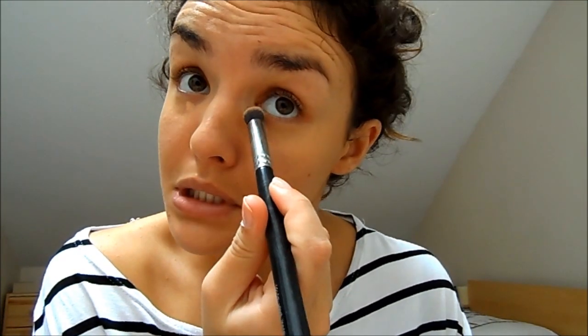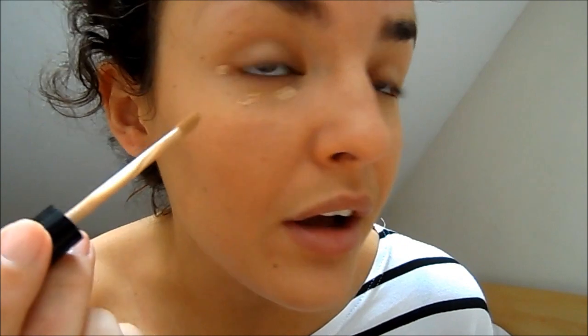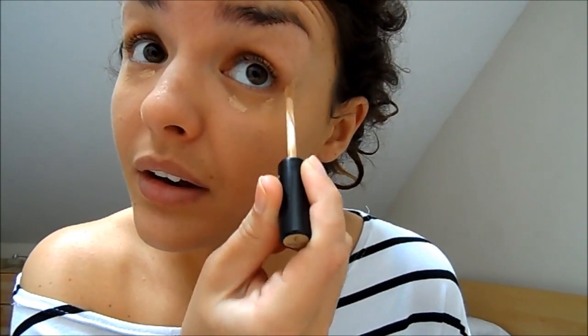I'm using the Zoeva Concealer Buffer brush. After applying the Laura Mercier corrector to get a little more coverage, I like to follow with something more concealing and brightening: the Collection Lasting Perfection Concealer — I think this is just amazing. I apply it in a sort of three shape, a little on the outer edge where I get the darkest, and then blend it all in with the same brush.